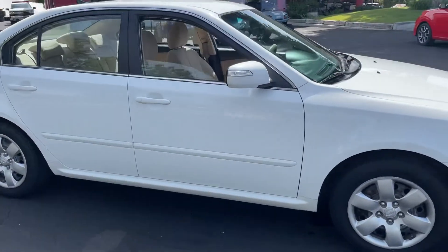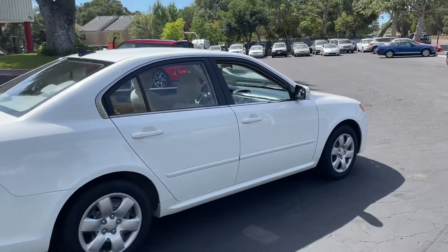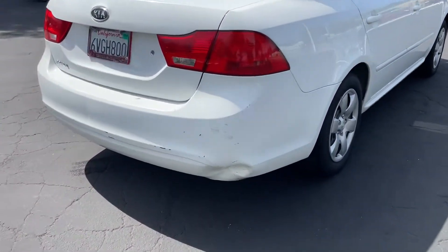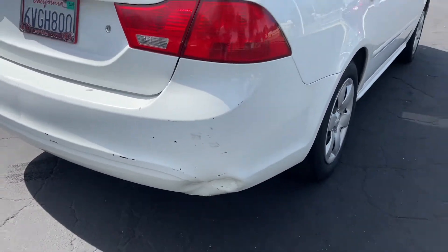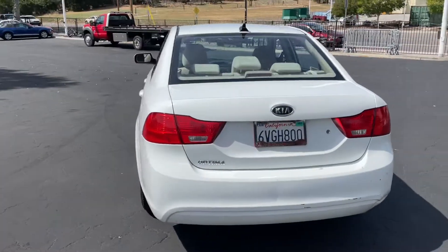Tires — I already checked them. They're getting down there, probably 15% maybe. You're going to need tires soon. Got a bump in the back here, nothing horrible. That's the worst of it. Other than that, she's pretty clean.